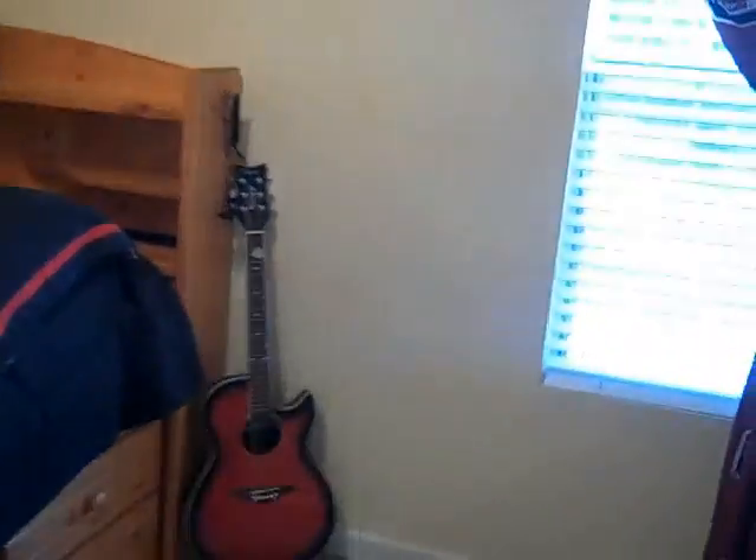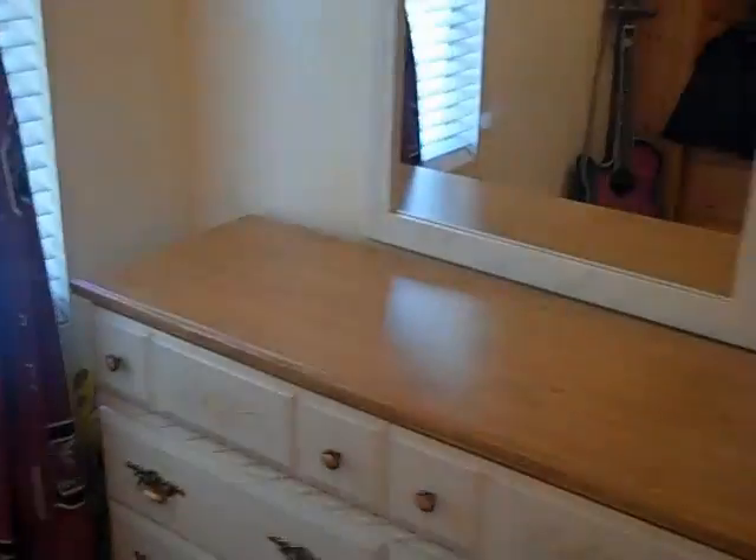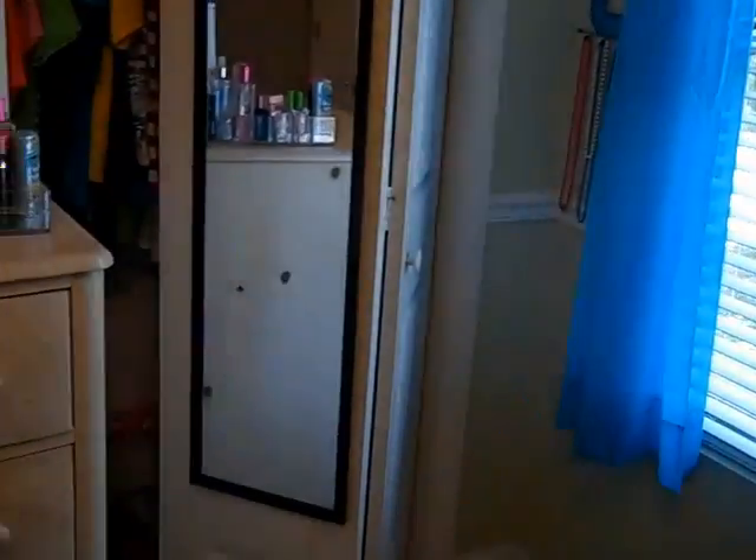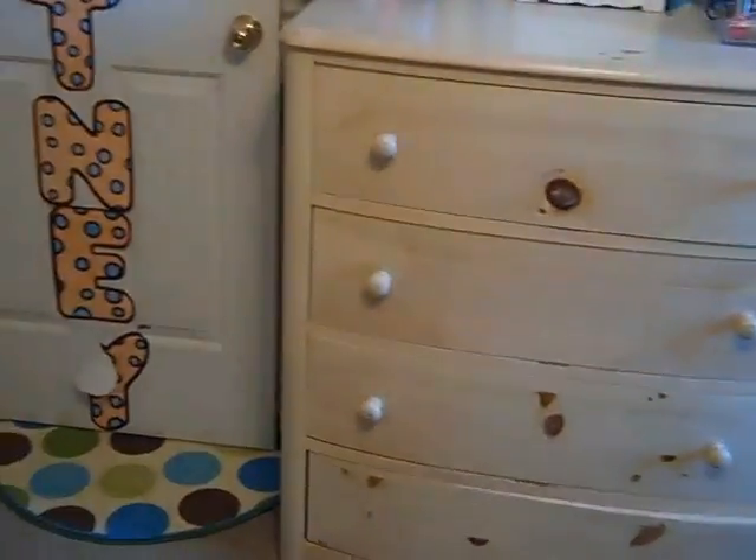Moving across the hallway, here's bedroom number one. It has a ceiling fan and light kit, looks out over the backyard, has room for a dresser, and there's a closet with bifold doors. Moving on to the second bedroom — it has a chair rail, crown molding, ceiling fan with light, a view over the backyard, a closet, and room for a dresser.